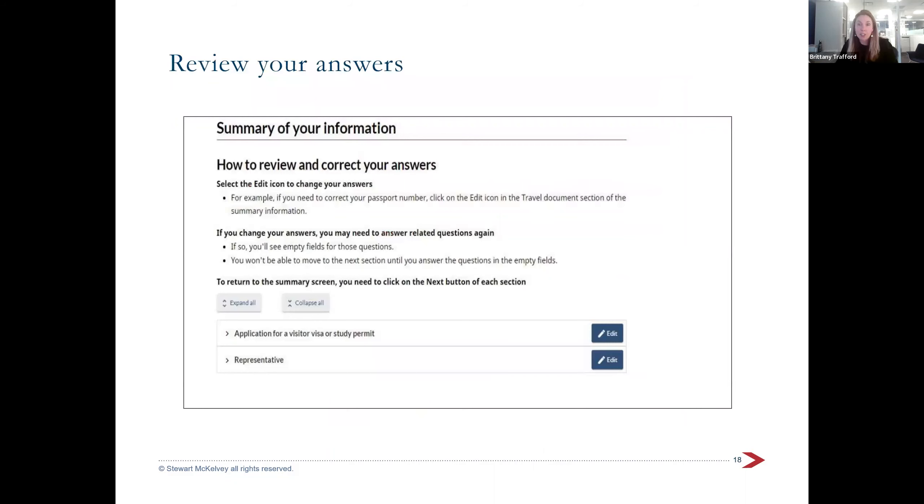You'll get a chance to review the answers provided for each person. You can click the pencil icon to edit each section, go back through, change things, and make sure you've got everything correct.